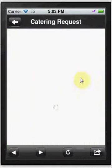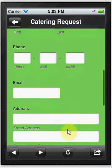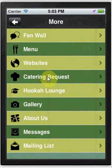We also provide custom forms. If you provide catering, we can include a customized form so that a customer can send information and it would get delivered to you via email.